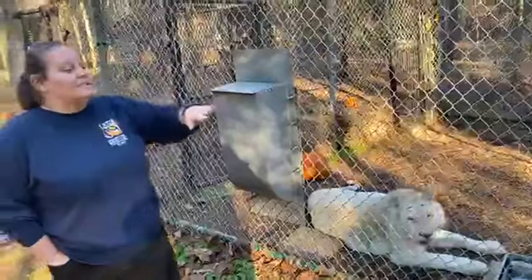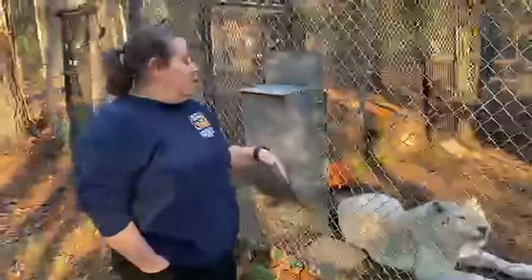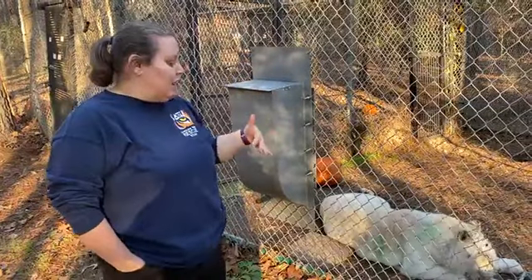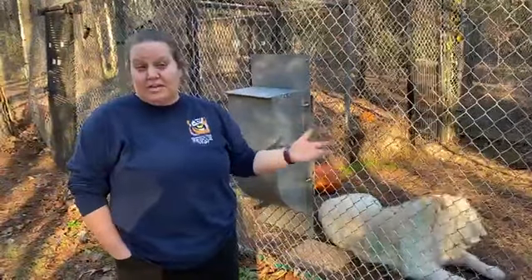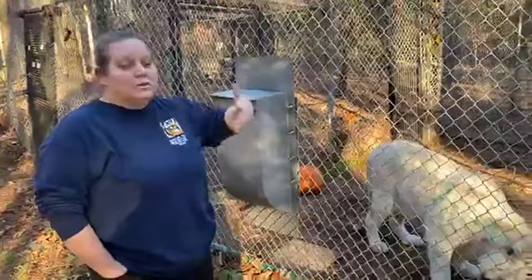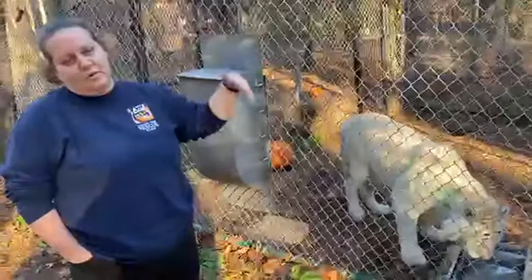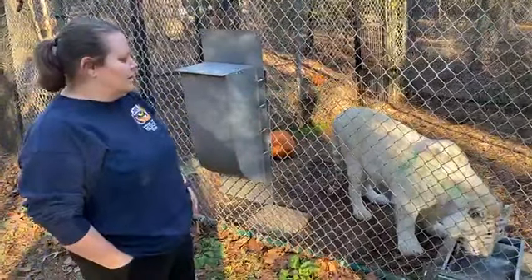This is obviously a smaller space than what we would normally have our animals in — this is just her lockout. She then has two, technically three, additional parts of her enclosure beyond this. This lockout area allows us to keep her in here if she was injured or sick and we were trying to keep an eye on her. It gives us a smaller space that we can work with. Normally we would just have everything open and she would go back and forth, but it does give us that flexibility in case we need to take advantage of it.